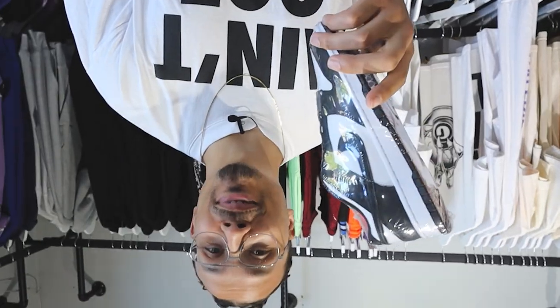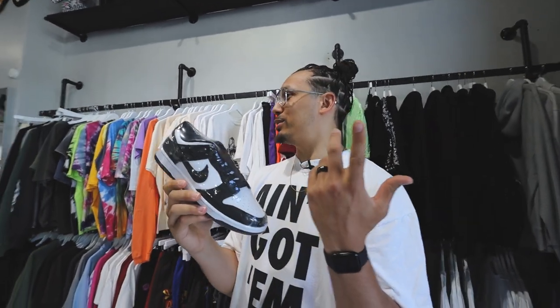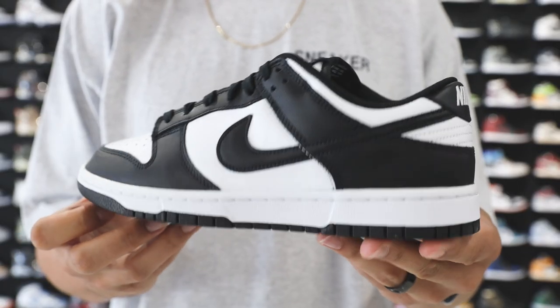This next one is the sneaker that everybody loves to hate, and honestly, I don't like them that much either. But it is what it is — you have the Panda Dunk right here. The price on these is $180. At one point they were going for like $350, some crazy prices. The price is starting to slowly come down, but retail is like $100 or $110. It's still going for close to around double retail value.